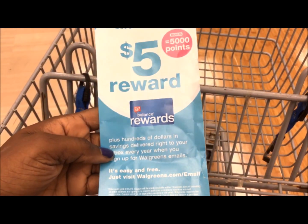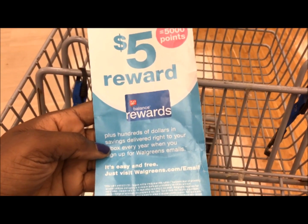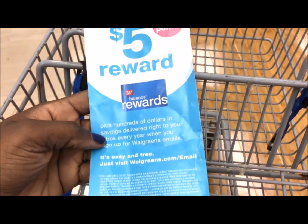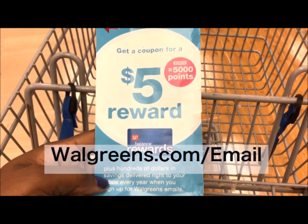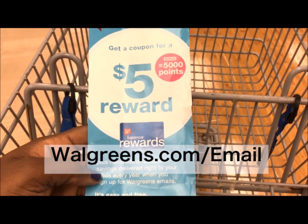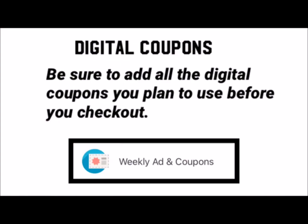Don't forget if you are brand new to Walgreens that they have this deal going on right now — if you sign up for their email list and link your Walgreens account, you automatically get 5,000 points in 7 business days. Before you check out, make sure you add your digital coupons to the app so that you will have no issues with your transactions this week.